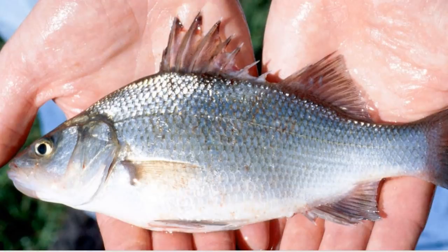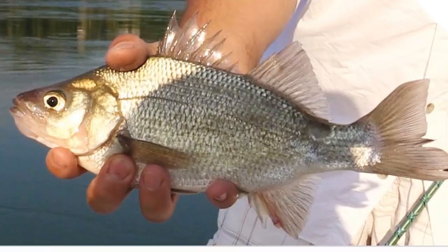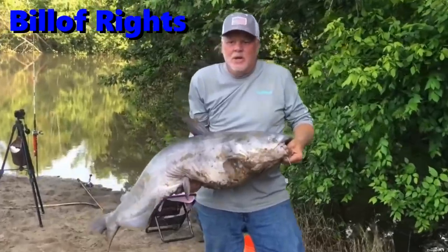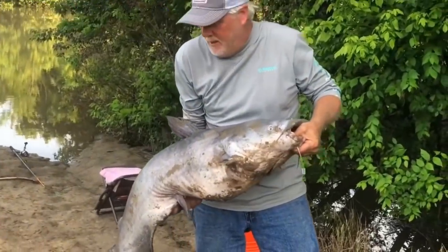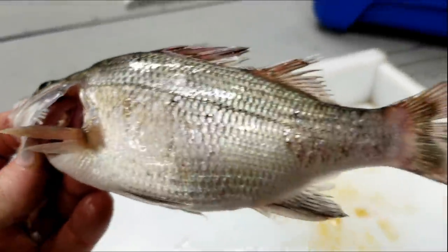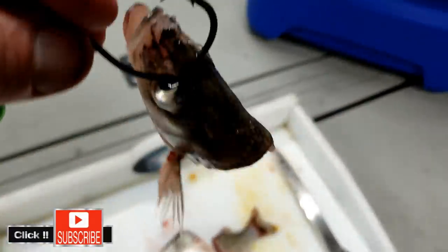The third catfish bait for me has to be white perch. All states may not have white perch, but in our area they're very available in big water. White perch grow fast and multiply fast, and they're very aggressive fish so they're easy to catch with a hook. You can use them alive just like brim or as cut bait — there's a lot of big blues being caught on white perch around here.